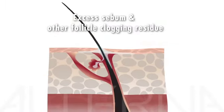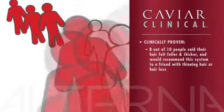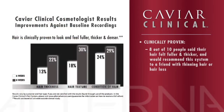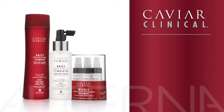The result: fuller, denser looking hair. This powerful system is clinically proven — eight out of ten people felt that the Caviar Clinical system made their hair feel thicker and fuller and would recommend the system to a friend with thinning hair or hair loss. According to an outside cosmetologist's evaluation, the system also produced a 22% improvement in hair thickness, a 30% improvement in texture, and a 29% improvement in overall condition.